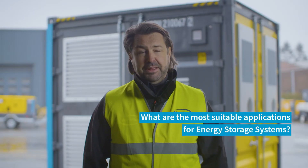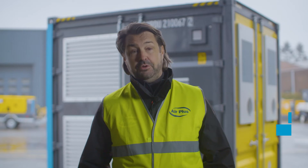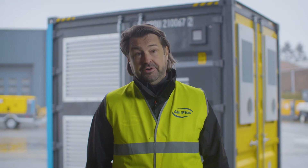The most suitable applications for the Atlas Copco energy storage system are in events — no noise, no knocks — in construction for downsizing, and in renewables such as solar and wind power.